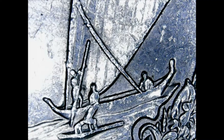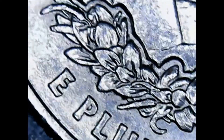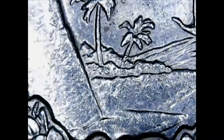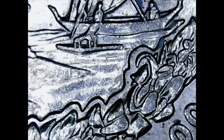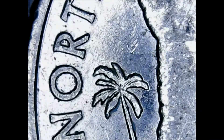Next up are the Virgin Islands — I found two Denvers. We're just going to take a little glance at these because we've seen them before, but you never know — maybe some doubling or something neat on these coins.